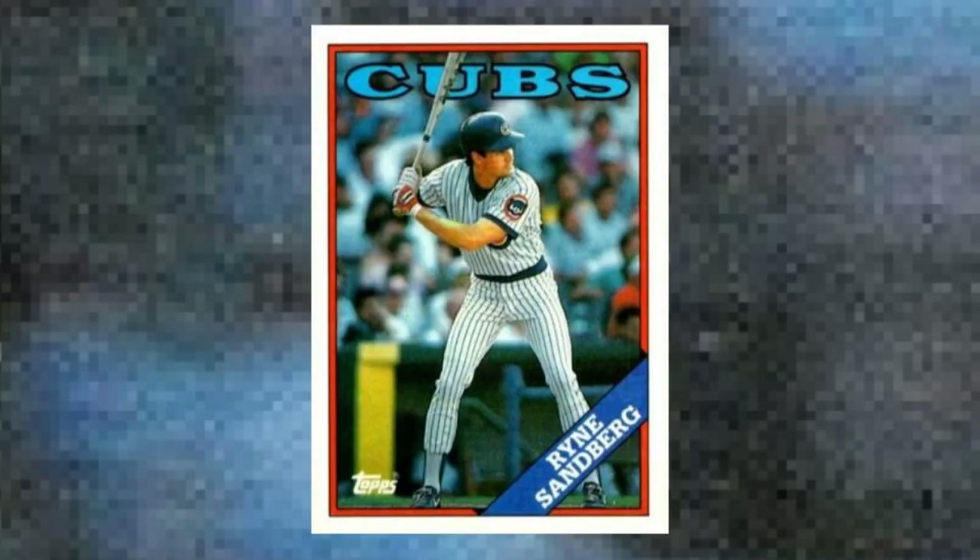Number 21: 1988 Topps Ryne Sandberg, number 10. There's nothing especially historically significant about this Sandberg card, given that the Cubs and their second baseman were in sort of a holding pattern between division titles in 1984 and 1989. It's just that Ryno's holding pattern, including a continued string of Gold Gloves and All-Star appearances, helped him build his reputation as one of the greatest Keystone men ever. When he cranked up his power in 1989, and especially 1990, with the league-leading 40 home runs, Sandberg's cards surged to new levels and they've been hobby stalwarts ever since. And this one features the fabled Cubby pinstripes, always a popular look. Value: $30 to $45.